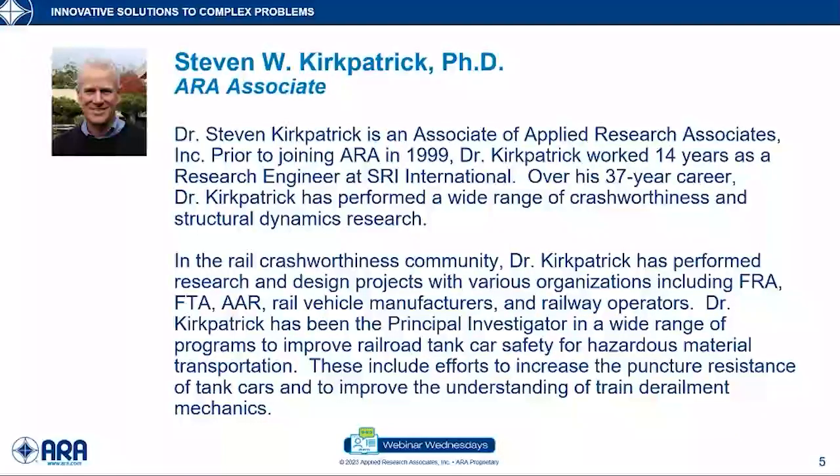Dr. Kirkpatrick has been the principal investigator in a wide range of programs to improve railroad tank car safety for hazardous material transportation, including efforts to increase the puncture resistance of tank cars and to improve the understanding of train derailment mechanics. Now I'd like to turn the program over to my colleague and friend Steven Kirkpatrick.